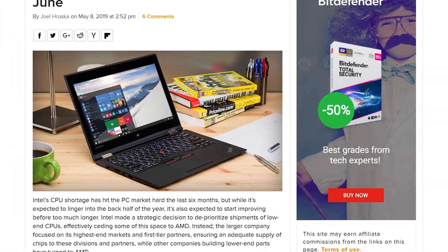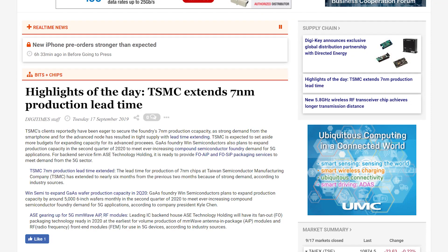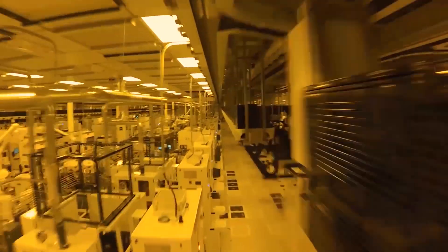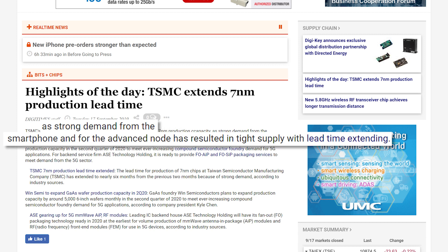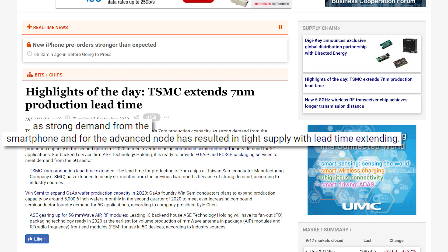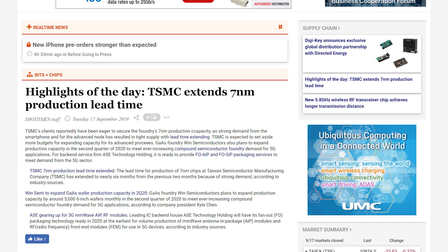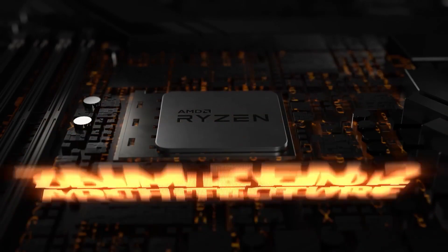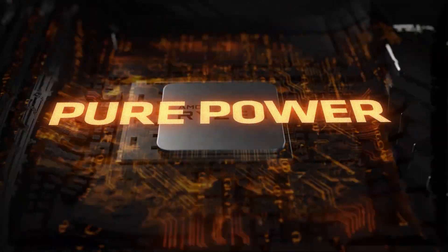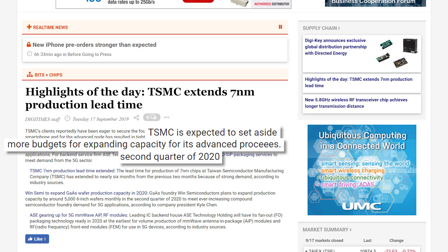AMD may soon find itself in a similar boat as Intel did not too long ago. In a recent report by DigiTimes, TSMC — the semiconductor manufacturer for AMD's current Zen 2-based chips — is apparently having trouble keeping up with demand for their 7nm nodes. Between smartphones, AMD chips, and everything else being built on the node, TSMC has been forced to push lead times back to nearly 6 months. They're reportedly working on adding budget to expand capacity, but that won't be complete until the second quarter of next year. So if you planned on going 3rd gen Ryzen, you'd better watch pricing and stock, as they may soon be fluctuating. Fingers crossed things won't get as bad as it did for Intel last year.